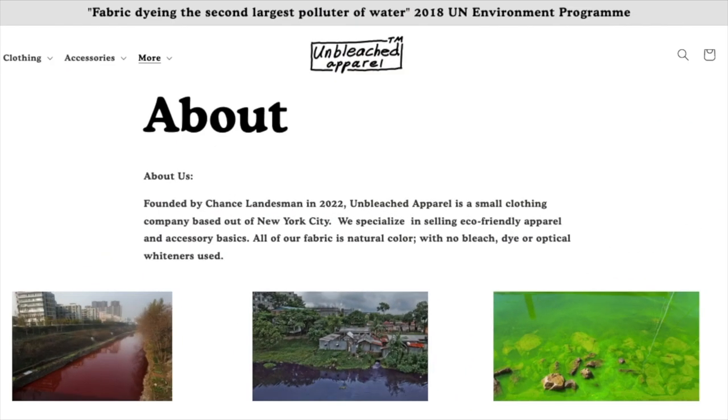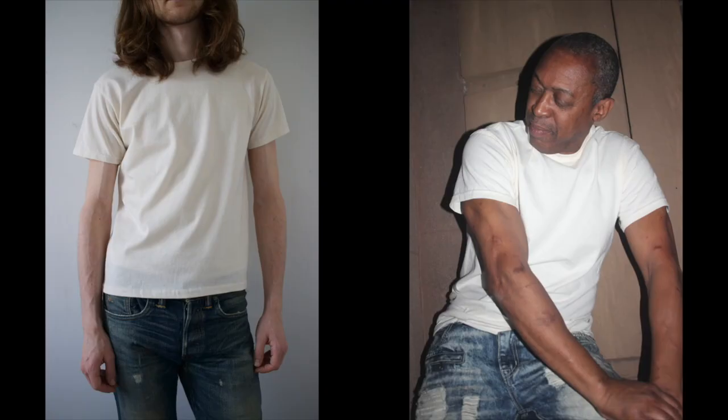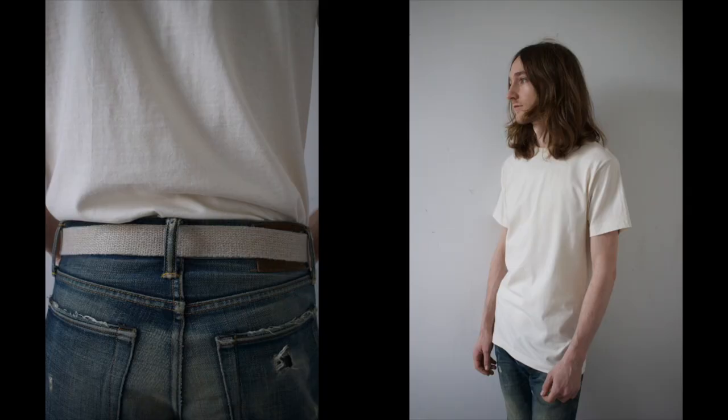I'm proud to announce Den and Denim's first sponsor, Unbleached Apparel in Brooklyn. They are a small new company making solid t-shirts the honest way. I got to sample a couple of t-shirts and they are perfect. The feel is incredibly soft but still manly. They're made from 100% raw unbleached cotton — no dyes, no chemical whiteners added. There's no side seams because they have a tubular knit construction. I love the natural look. The info like the size is printed right there on the inside.